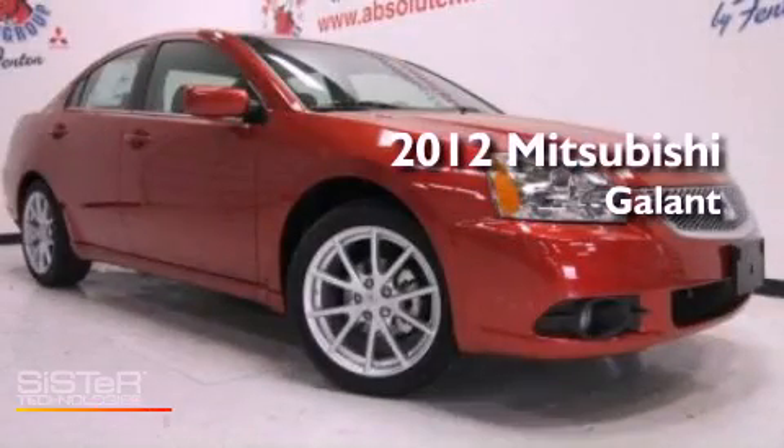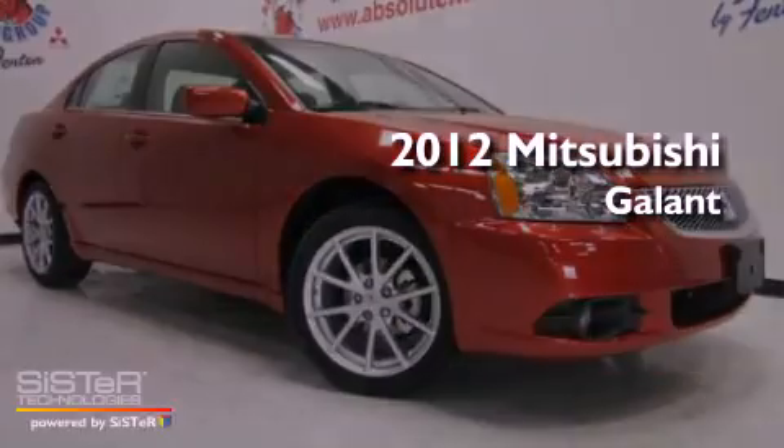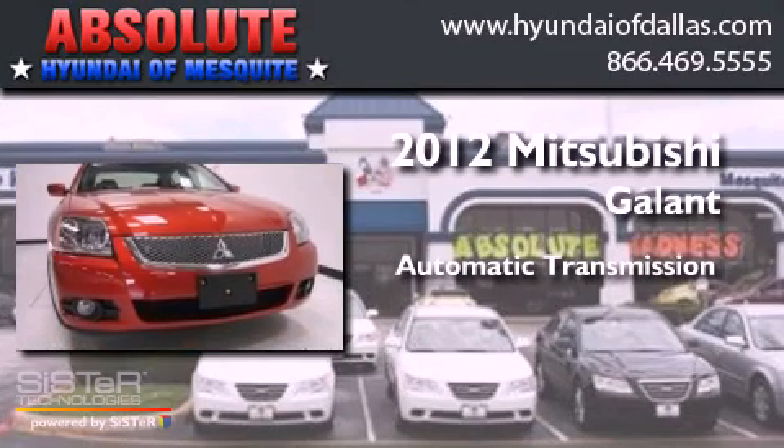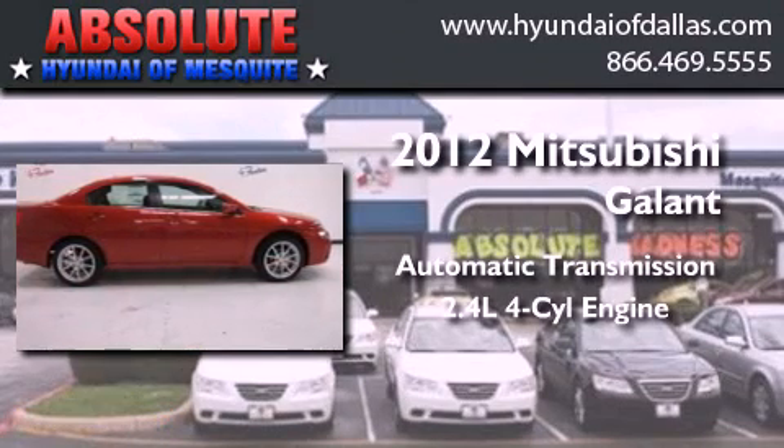This is a brand new 2012 Mitsubishi Galant. This car has an automatic transmission and an inline four-cylinder engine.